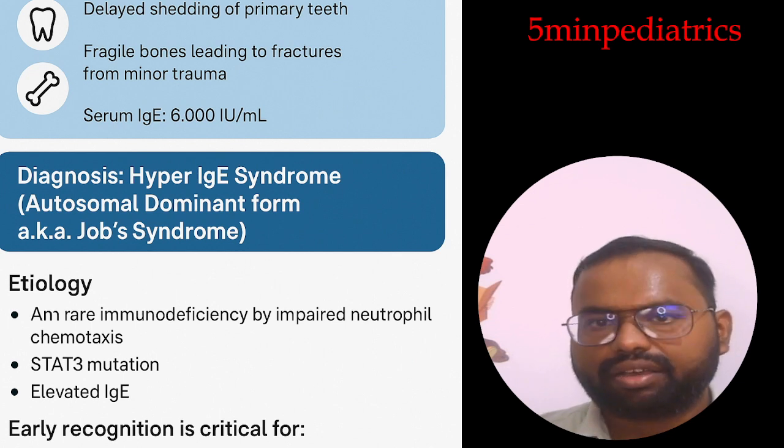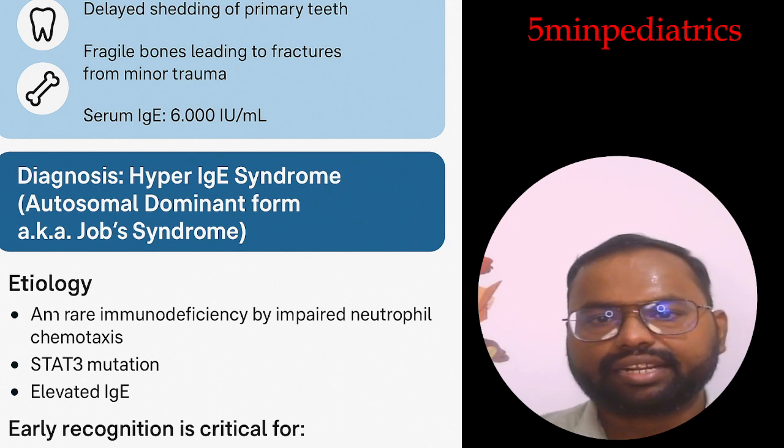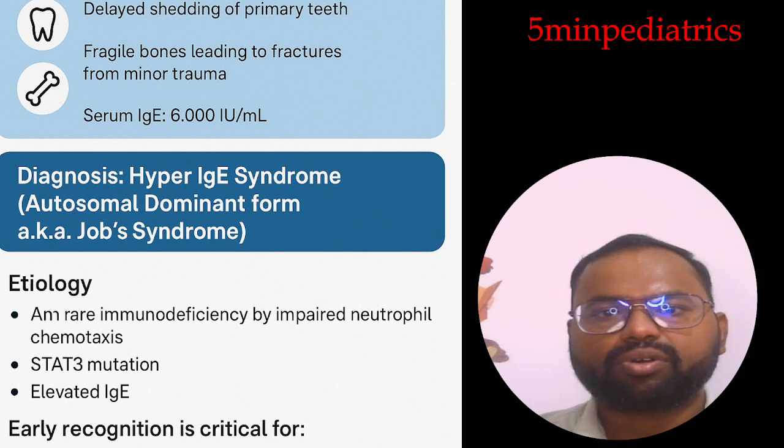These are the important points you must know about Hyper IgE Syndrome, whether the autosomal dominant form or the autosomal recessive form. I hope you enjoyed this video. Kindly like, subscribe, and share this content with your friends. Thanks for watching.